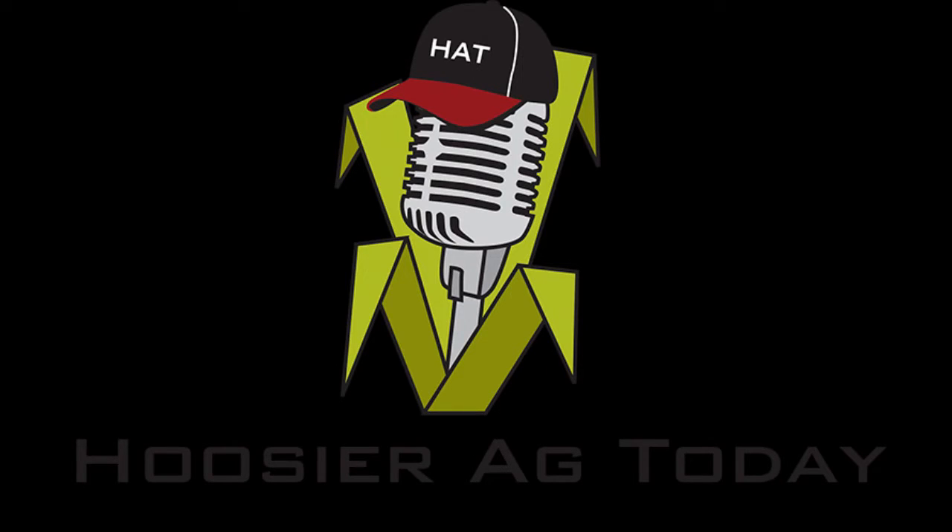Thanks to Bill Mullen, Director of Agronomic Services at Seed Consultants Incorporated. I'm Andy Eubank. This is Who's Your Ag Today, Indiana's Farm Network.